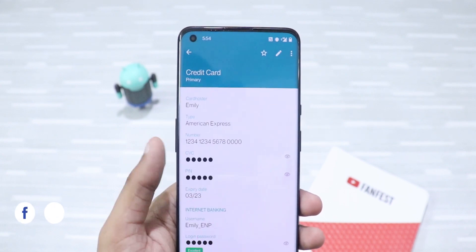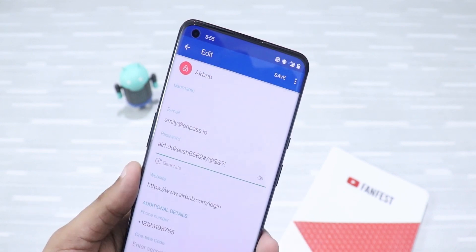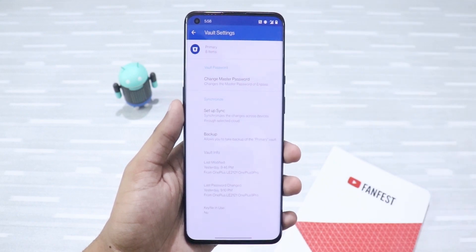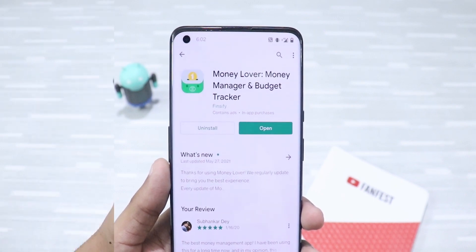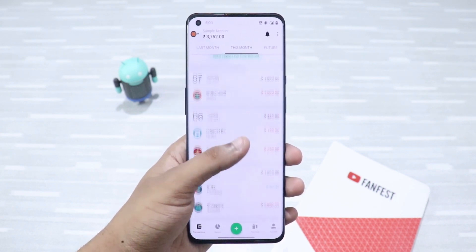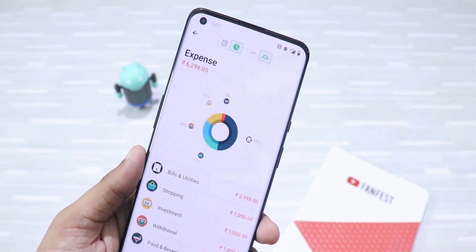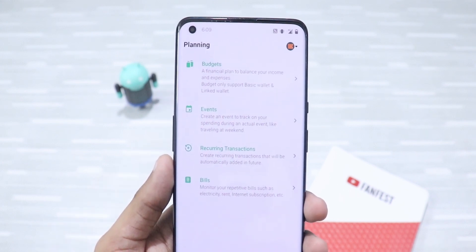Next up is a password manager. Nowadays we have so many accounts — social media, shopping sites, banking — and remembering all the passwords can be a really hectic task. This app will remember all the details for you and even help you create strong and unique passwords. It's totally secure and syncs across all your devices — I highly recommend it. Then comes my favorite money managing app, Money Lover. It's the best expense tracker and budget planner app I've ever come across. You can create wallets, add expenses, create budgets, gain insights from visualized data, view detailed reports, and so much more. It's very important to control your finances early on to improve your financial health in the future.